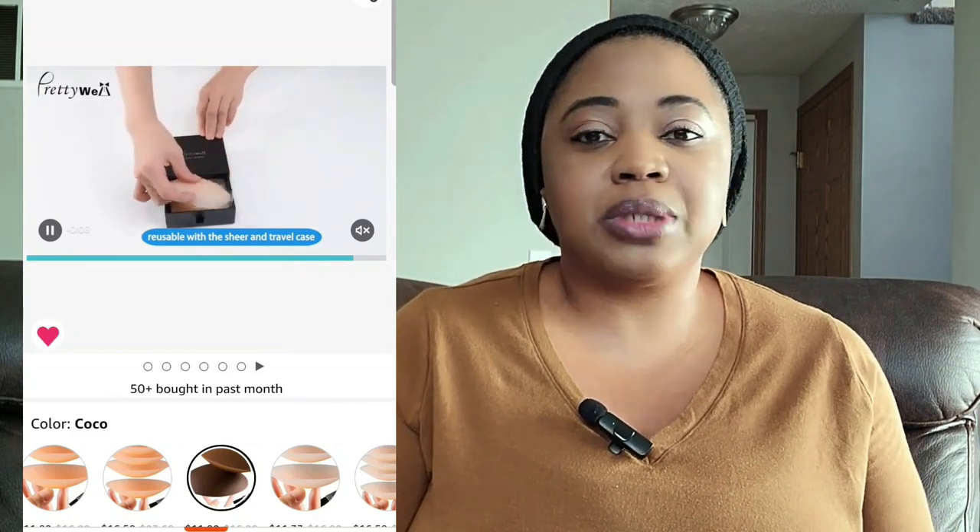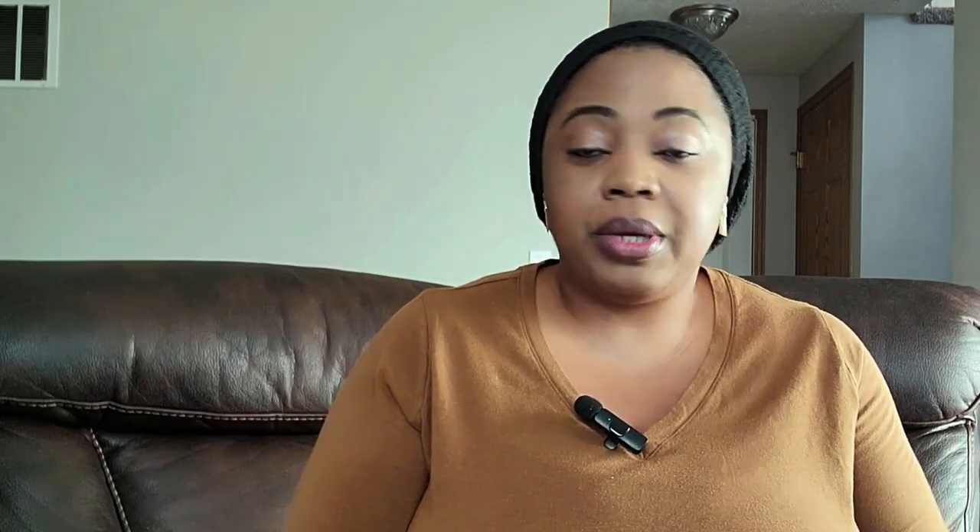I don't wear super tight clothes, so if you wear tight clothes, I don't know, but based on the everyday clothes that I wear, these have been amazing. If I can wear them to church, then you know they do what they're supposed to do discreetly.